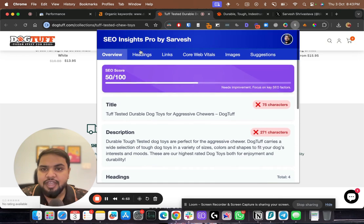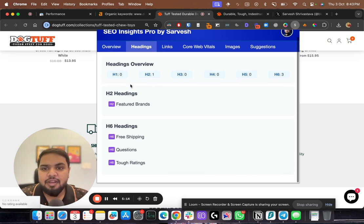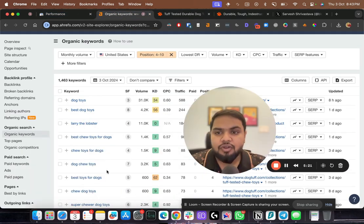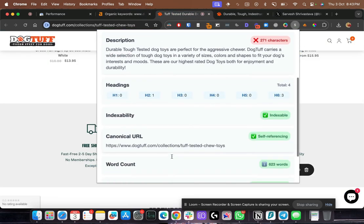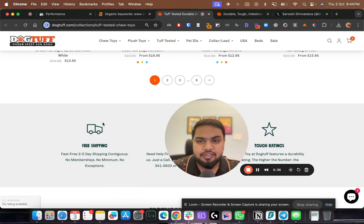A major blunder — there's no H1 tag on the page. I would immediately add an H1, keeping it the same as the meta title since the meta title already contains the target keyword. For H2s, I'd use keyword variations like 'toys for dogs' and 'dog chew toys.' There are no H3s on the page either, so when I add more content I'll include H2s and H3s to create a proper heading hierarchy.